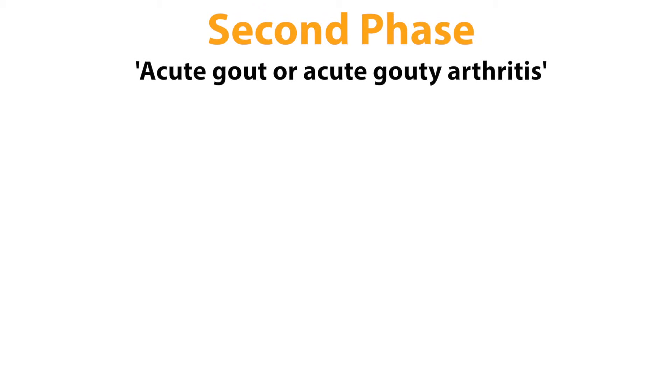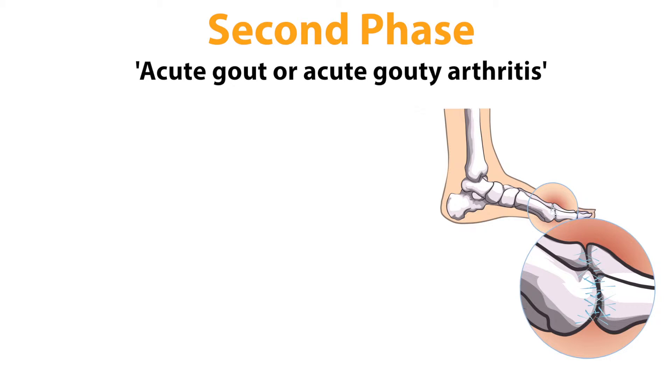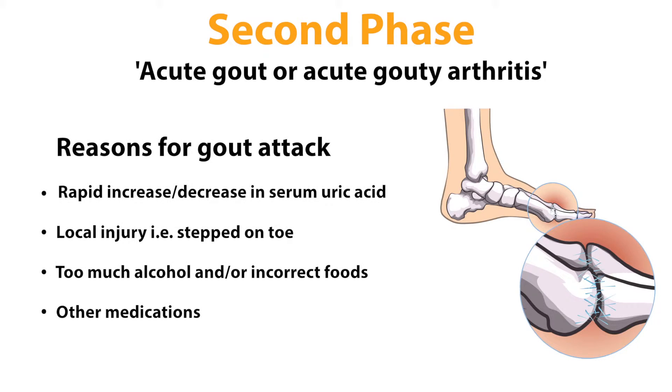The second phase is called acute gout, or acute gouty arthritis. This is a classic gout attack or flare. This can occur for several reasons, such as a rapid increase or decrease in serum uric acid,